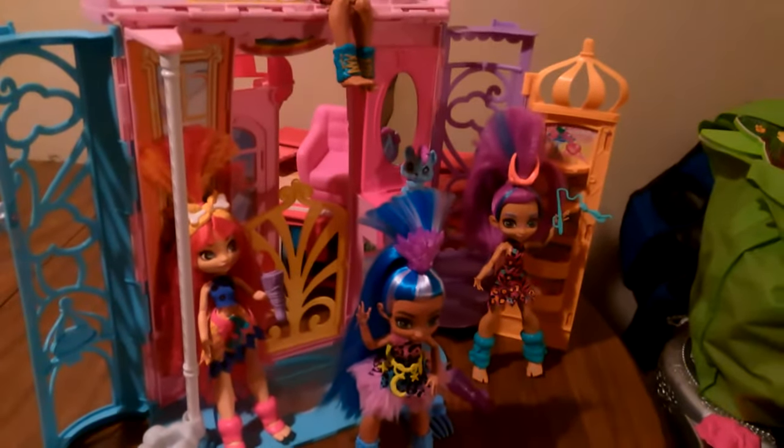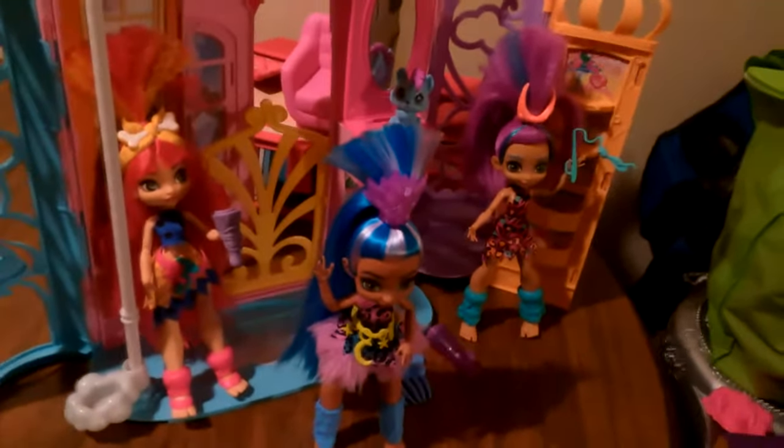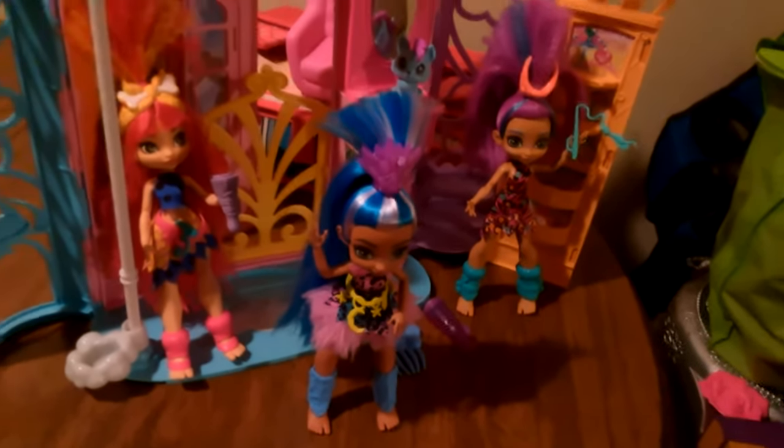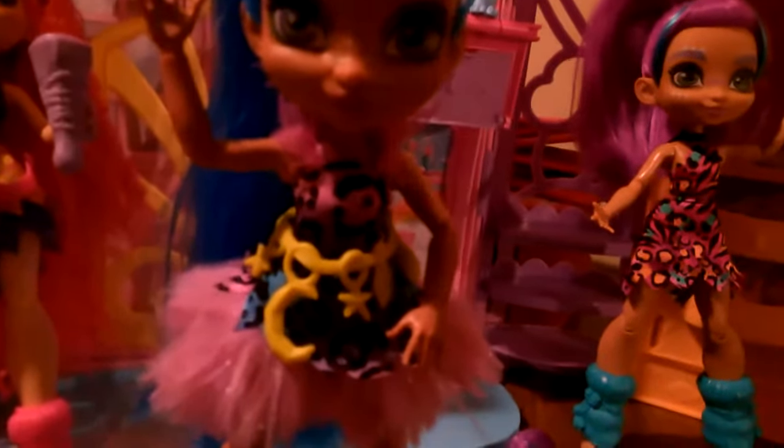Hey guys, today I'm going to be looking at one of the new Cave Club dolls, and I have four of the five dolls in the set. I've placed a few around here — like here's Slate and down here that's Roreli. This is Tella, and there's Emberley. Today though, I'm going to be looking at Tella. And in case you're wondering, they're standing in front of the Barbie Dreamtopia playset.